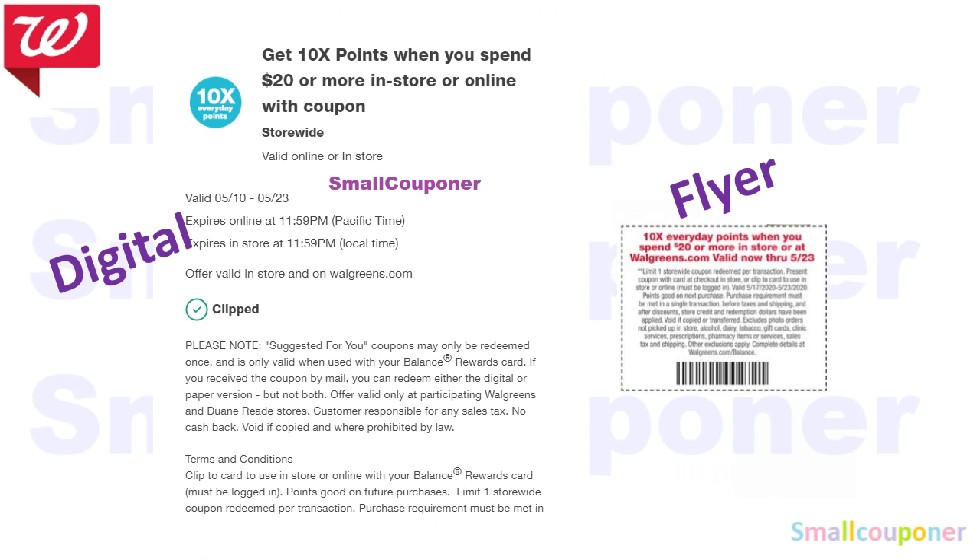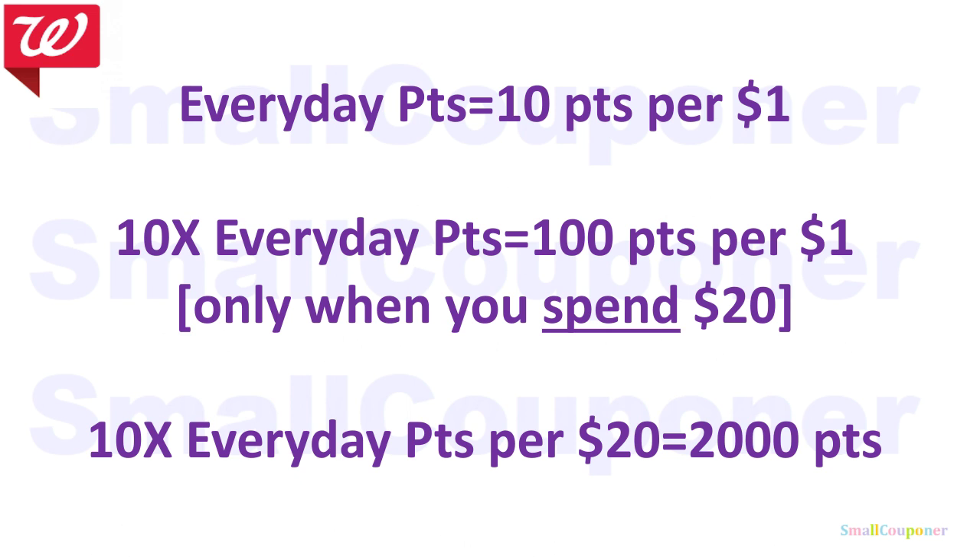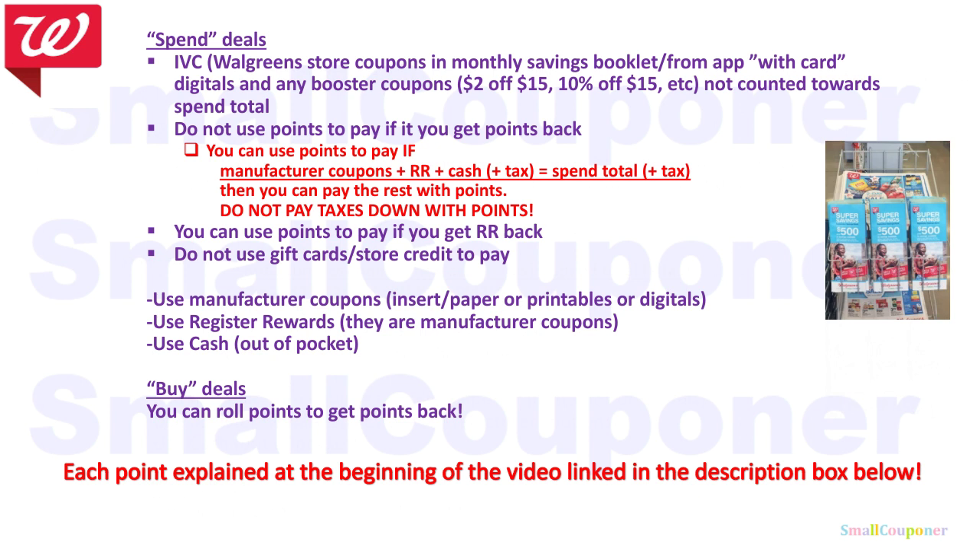The booster coupon everyone received is 10 times every day points when you spend $20 or more, in-store or online. There's a digital version; if you don't have it, there's also a flyer version in the weekly ad — have the cashier scan that instead. These cannot be stacked, so use either or. You can use these multiple times as the offer runs through the 23rd. So what does 10 times every day points mean? Every day points gives 10 points per dollar. At 10 times that, you get 100 points per dollar, but only when you spend $20 or more. At $20 spend, you're getting 2,000 points, which is equivalent to $2 back.